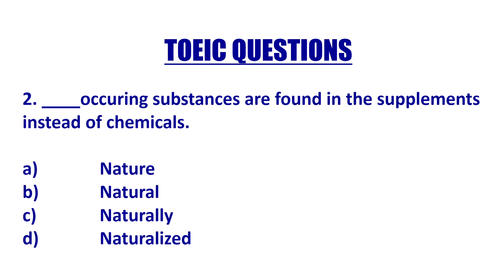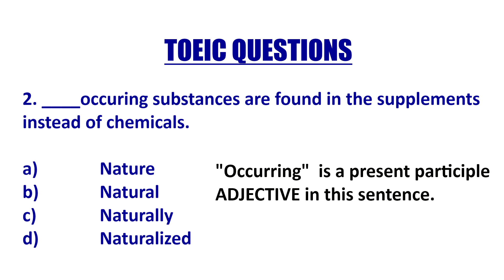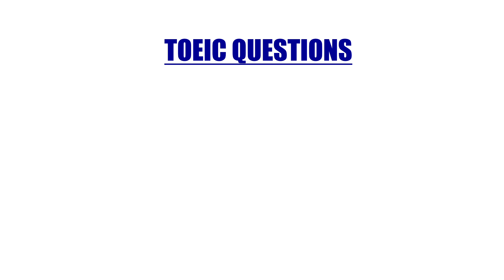Let's look at number two — you can pause the screen if you want. 'Blank occurring substances are found in the supplements instead of chemicals.' You do need an adverb here because 'occurring' can be called an adjective, so you're describing how it's occurring. You're going to say 'naturally,' because it's describing the occurring, not the substance. So: naturally occurring.